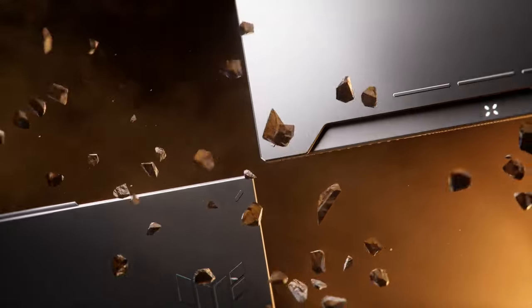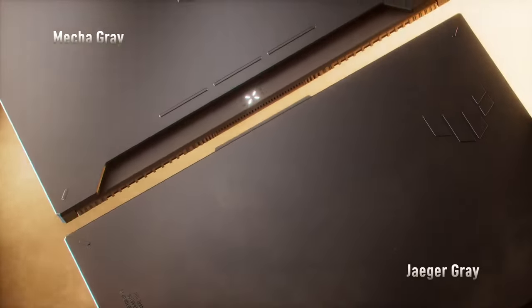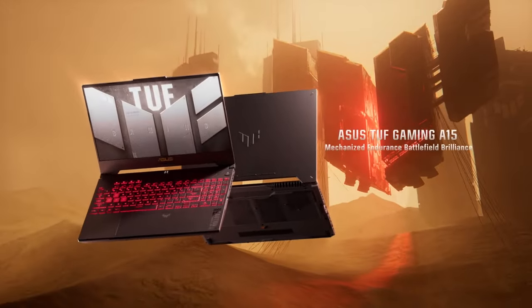If you're a budget-conscious gamer who wants to experience the power of next-gen graphics, the TUF Gaming A15 2023 is a top contender.